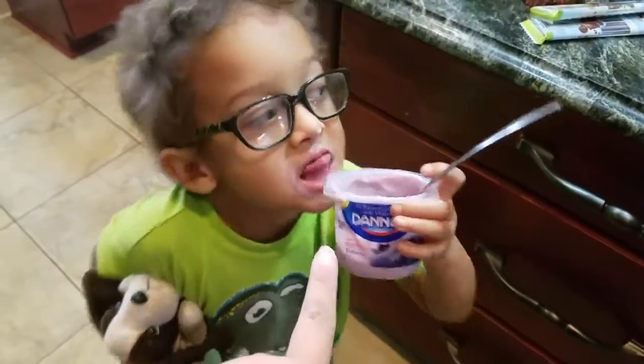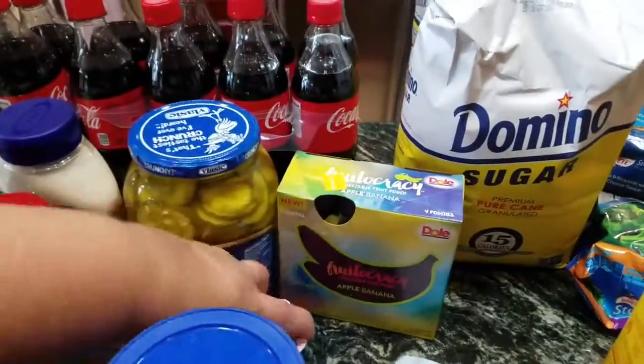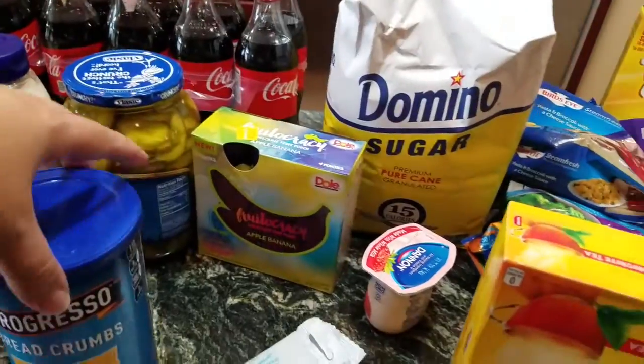We got some yogurt, which little one already got into. We got blueberry and strawberry, and I think that's on Ibotta or Checkout 51 or something like that.